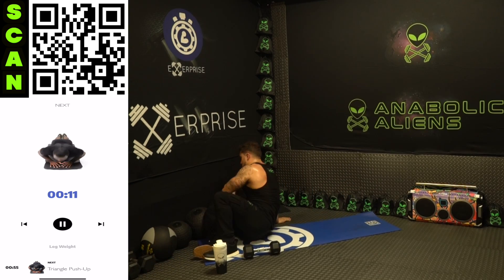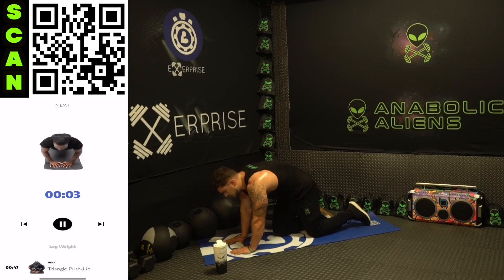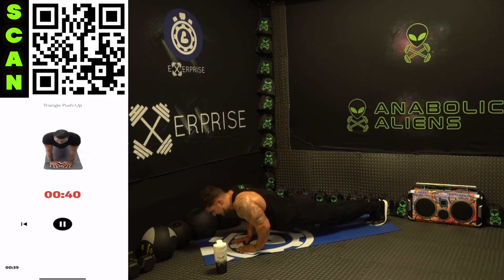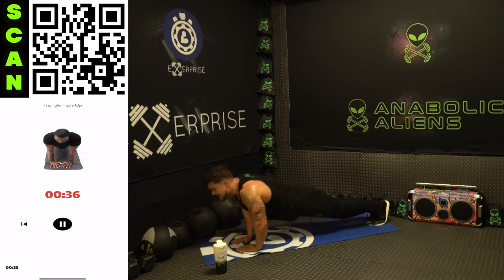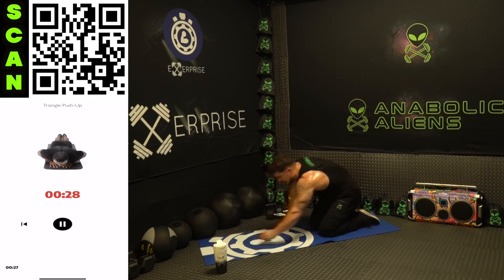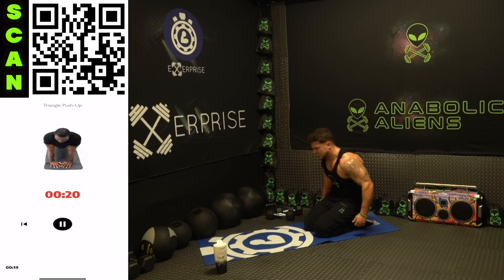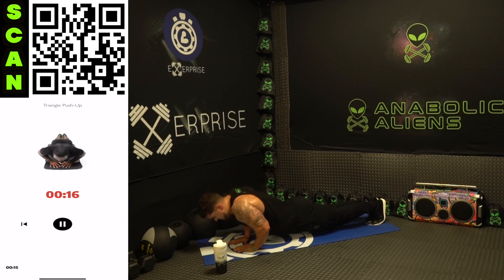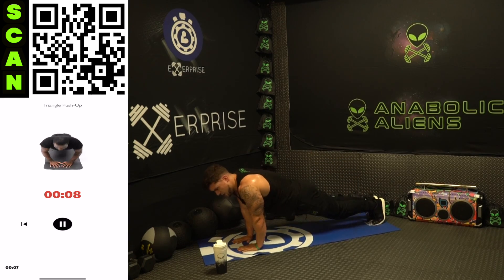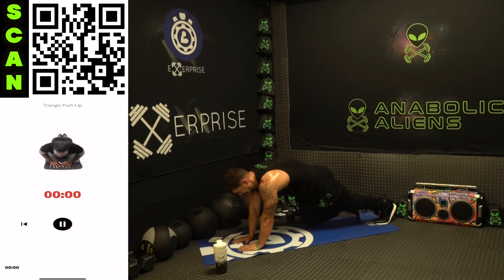We're going to that triangle push-up — last exercise of the routine. All the way down, all the way up — this is the last exercise of the workout, the last push exercise of the entire 30 days. Let's go, give it your all. Come on, fight as many reps as you can right now. I know you're tired, aliens — let's go, finish strong with me, we're almost done.